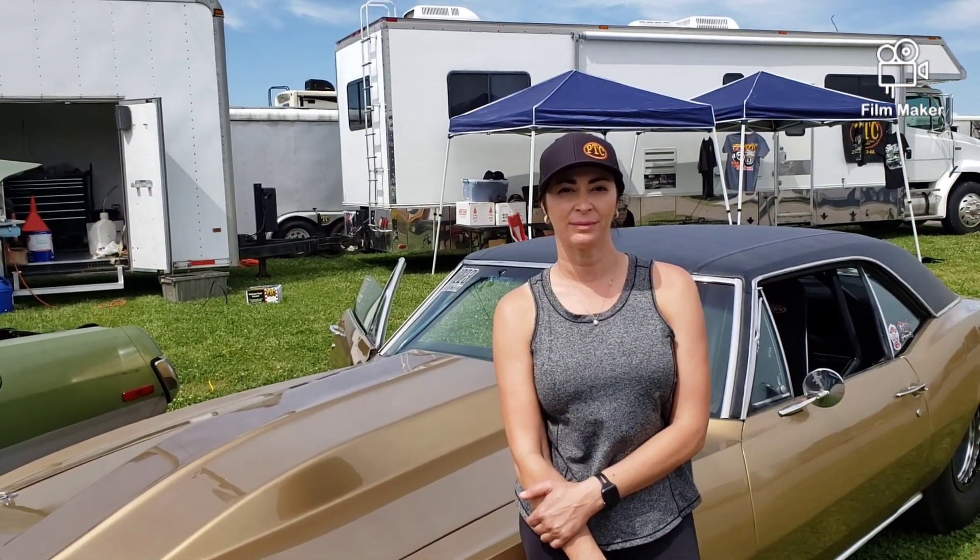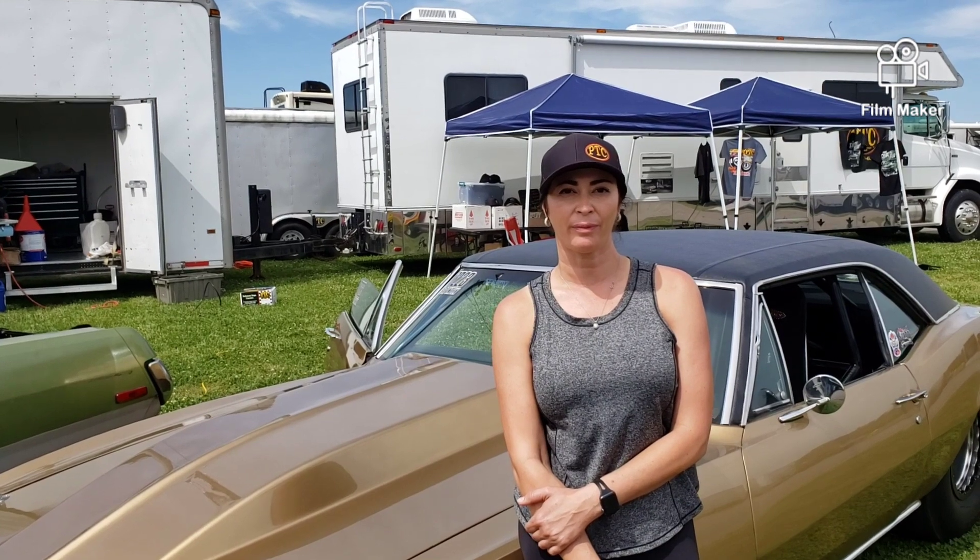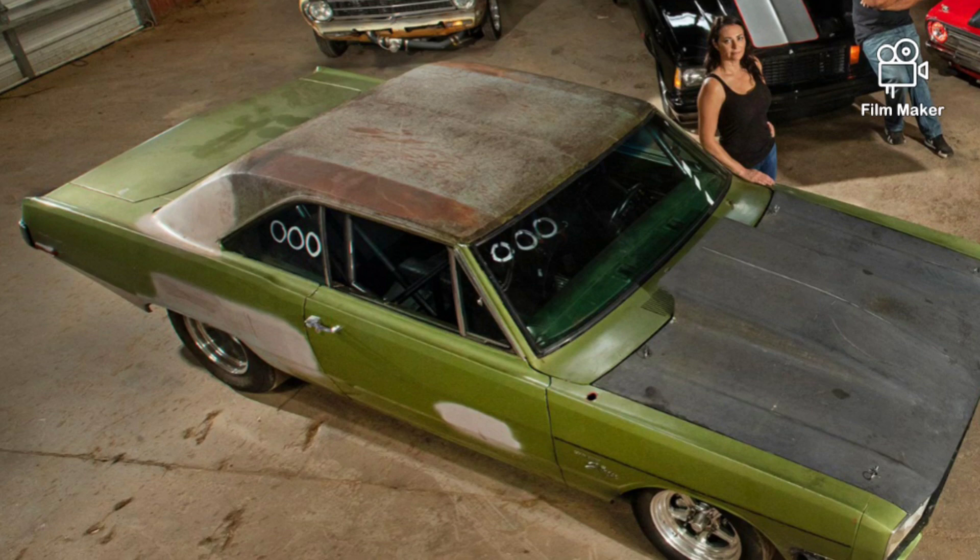Hey guys, Fastback Saloon — we're still out here in Huntsville. Look who we ran into! You might recognize her from a little show called 'Fastest Cars in the Dirty South.' It's good to meet you! What brings you out this weekend? All our friends — a bunch of the guys from the show are here.